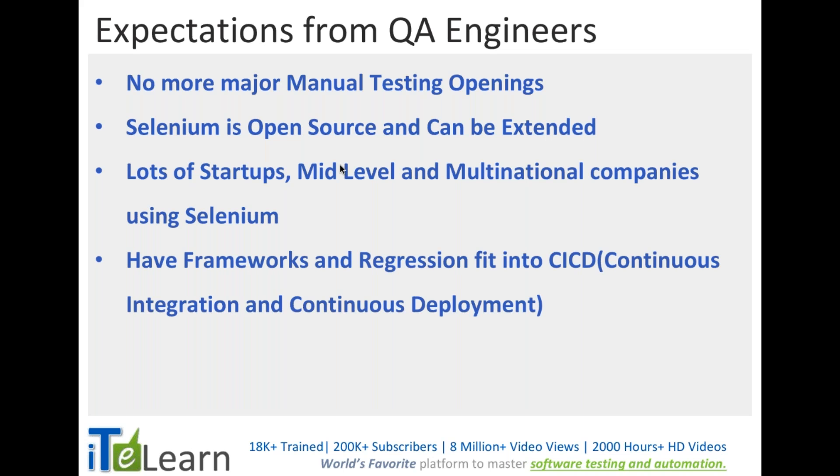Everybody is trying to use Selenium rather than commercial tools because it's free and open source. We can develop various frameworks on top of it — one example is Cucumber, but we can also develop a Page Object Model framework, keyword-driven framework, and data-driven framework.